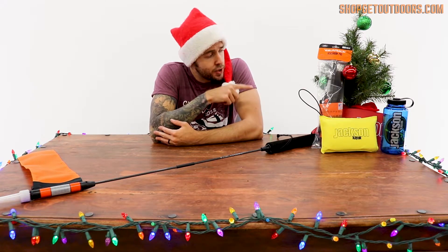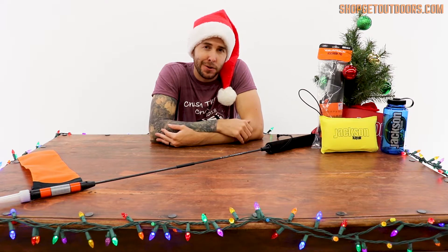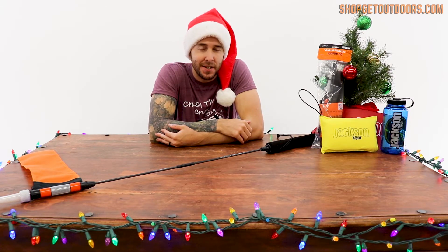All orders of the Visicarbon Pro come with a Jackson sponge, travel safety flag, and lanyard. Happy Holidays and stay tuned for the next video.